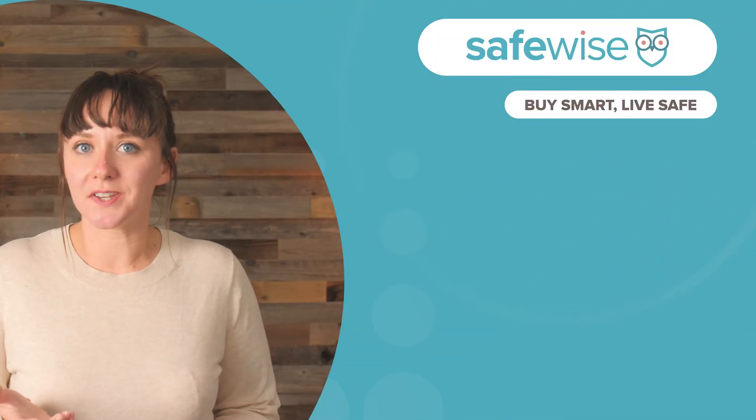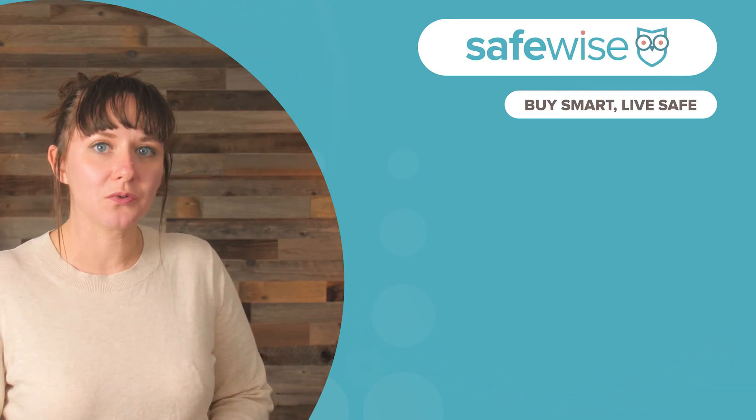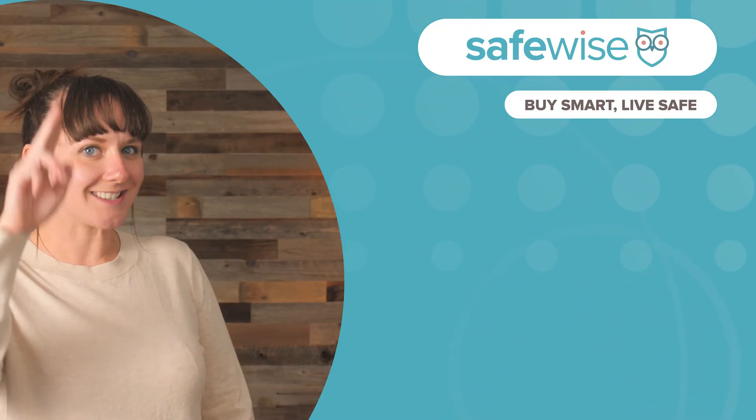Go ahead and check out the description to see some of Ring's products on Amazon, as well as our own reviews on Ring home security, its cameras, and other features. Like and subscribe to catch more from us every week. And if you want more safety, head over to SafeWise.com where you can find reviews and our lineups of best home security systems, best wireless cameras, and more. Stay safe!